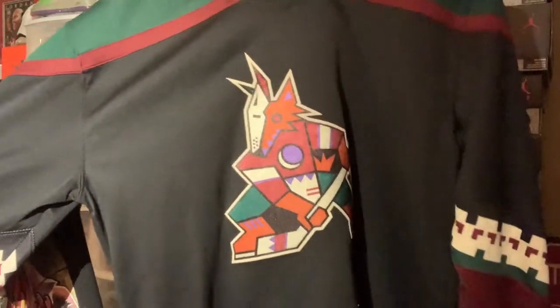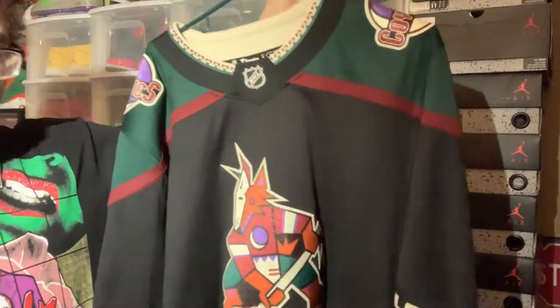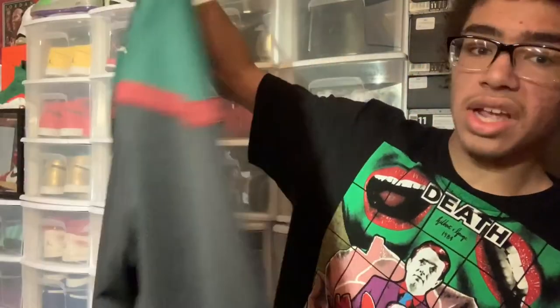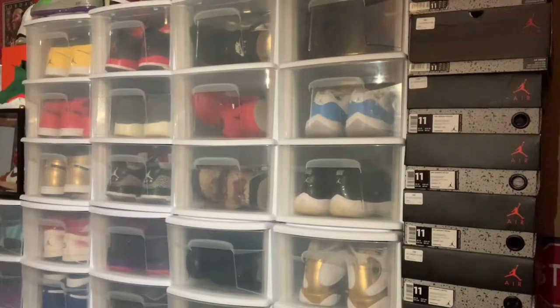Right here we have another Fanatics jersey — the Phoenix Coyotes Kachina jersey. When the Coyotes moved from Winnipeg in the early 90s, they chose this design for their Native American roots in the Phoenix area. I do love this jersey to death — one of the best alternate jerseys for sure. I just love the little shoulder patches.